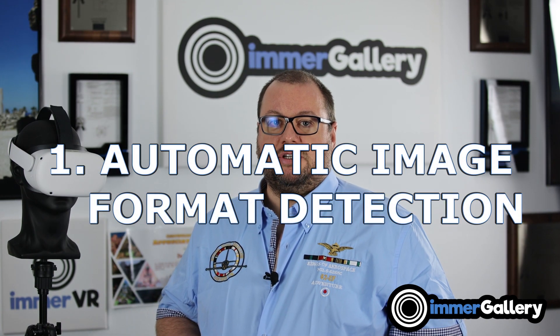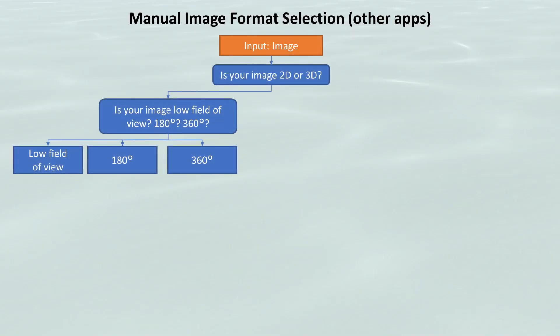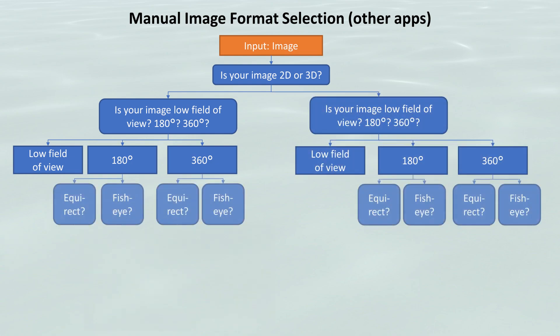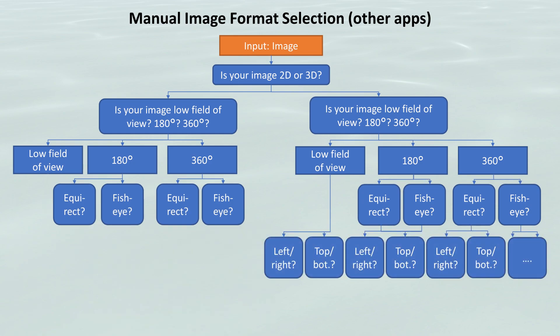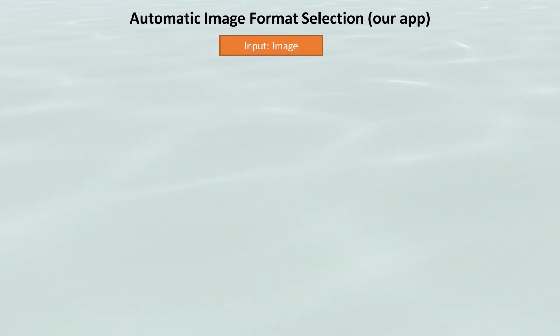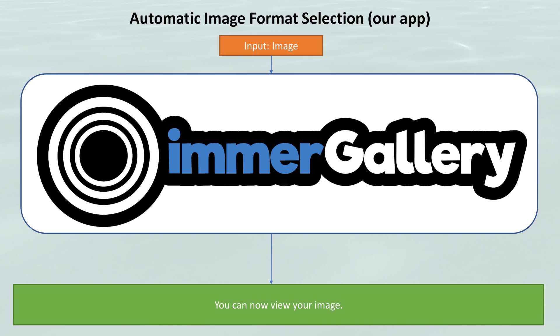Feature number one is automatic image format detection. For virtual reality there are various image formats you can watch — available in 2D and in 3D. For spherical content, different representations are possible: where the left eye view and the right eye view are stored can be arranged differently. Other image viewers make you go through these hoops to set all these choices manually, and it consumes a lot of time — you have to do it for every single image. With ImmerGallery's automatic image format detection, you just put your picture in and it will automatically detect the image format for you.